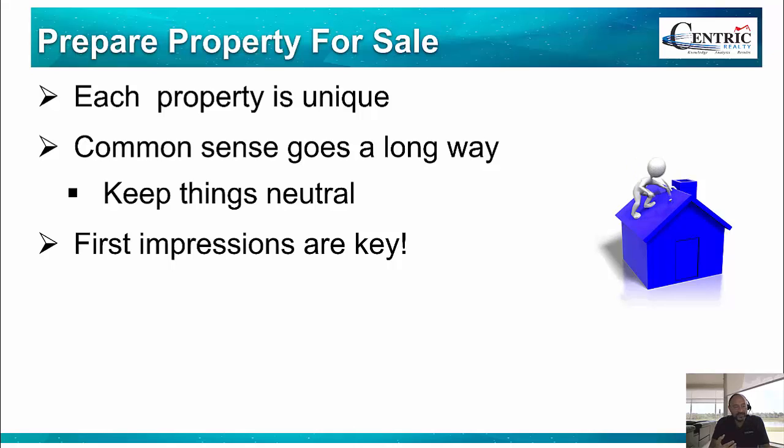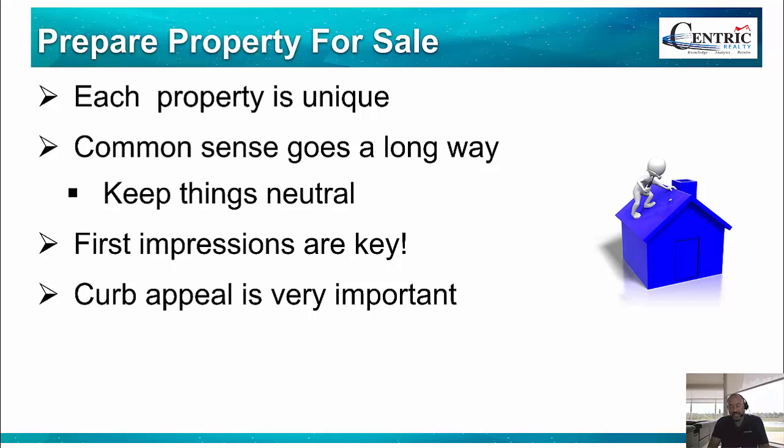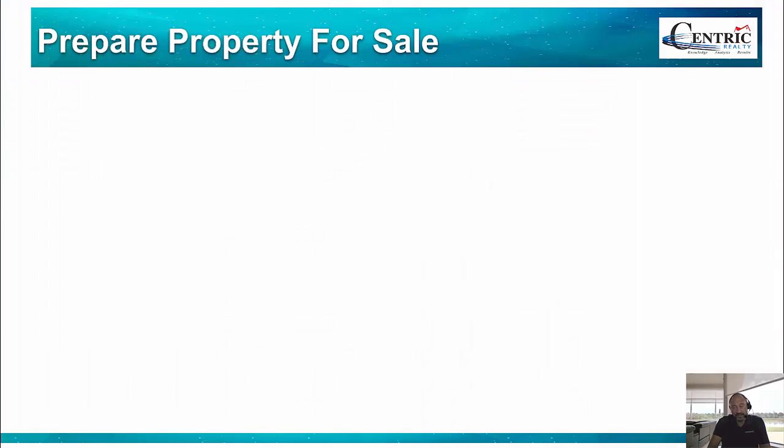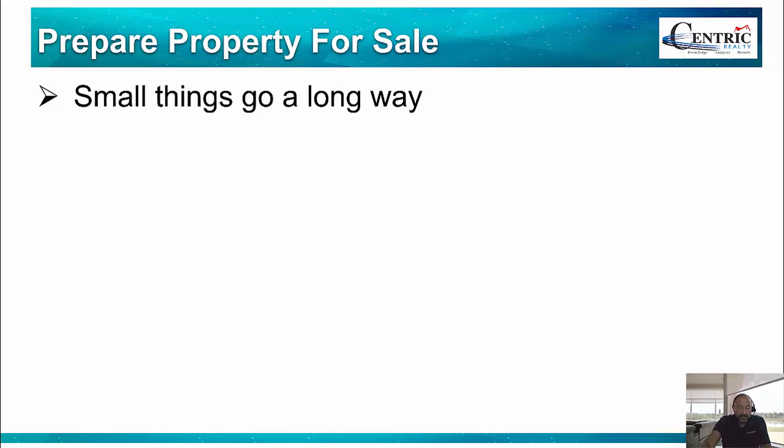First impressions are key. When somebody is walking up to the property, if they're totally turned off by the condition it's in, that's never a good thing. You also need to keep in mind curb appeal — as you're getting out of the car, I've had situations where people get out, look at the house, and say 'nope, not even interested in going inside.' Things like the paint on the front door matter. If it's completely filthy or scratched, that's never a good thing, and it doesn't cost much to just paint the door. A little mulch and cutting the grass — some basic yard work is not expensive and is definitely worthwhile. If the property looks overgrown and neglected, that's going to turn off a lot of potential buyers.